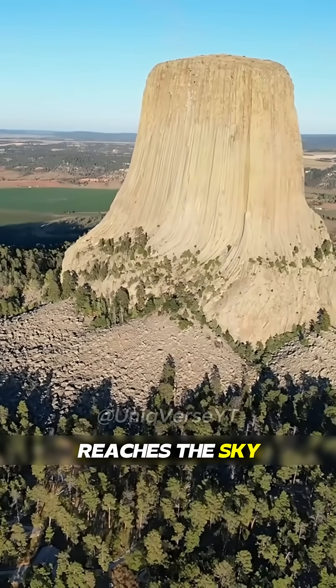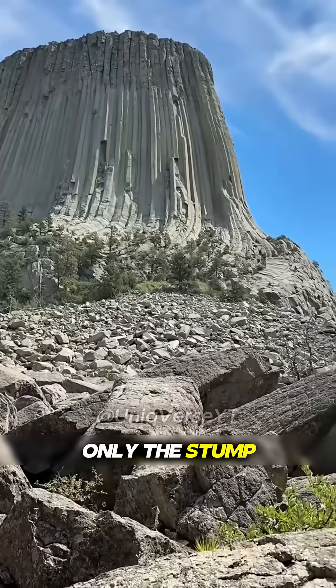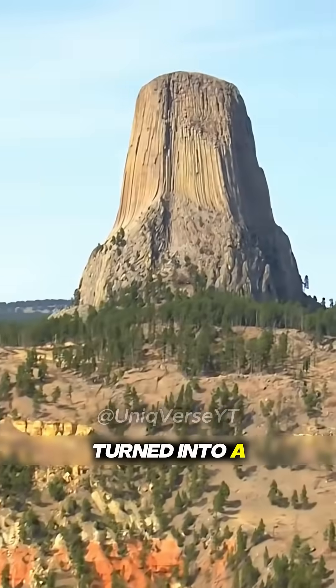Devil's Tower is said to be a tree that reached the sky, just blown off by the gods. Only the stump was left. Several years later, the stump gradually turned into a stone mountain.